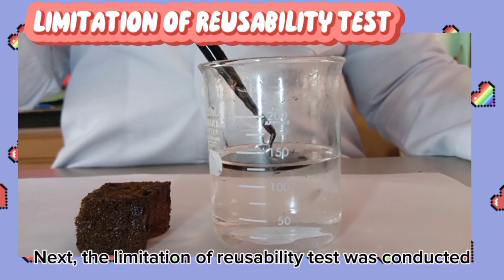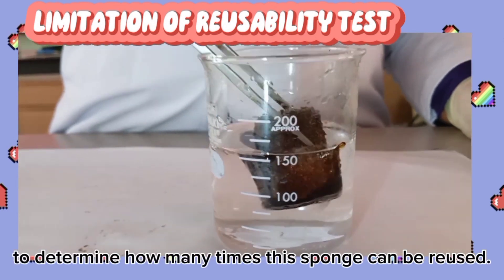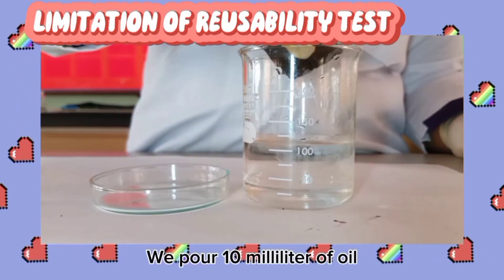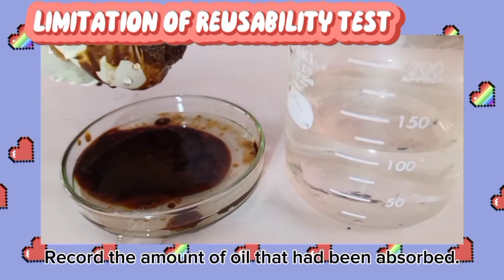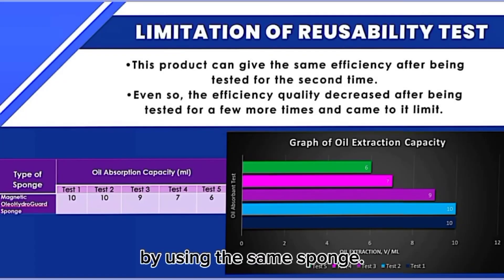The reusability test was conducted to determine how many times the sponge can be reused. We conducted this test to assess its effectiveness and absorption capacity over multiple uses. We pour 10ml of oil and let the sponge absorb it. After that, take out the sponge and press it to remove the oil. Record the amount of oil absorbed. Repeat this test 5 times using the same sponge.